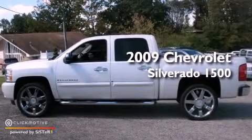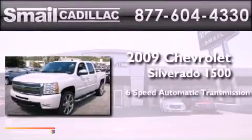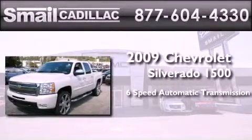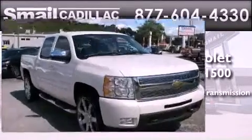This is a 2009 Chevrolet Silverado 1500. This truck has a 6-speed automatic transmission, a 5.3-liter V8, and the added safety and control of 4-wheel drive.